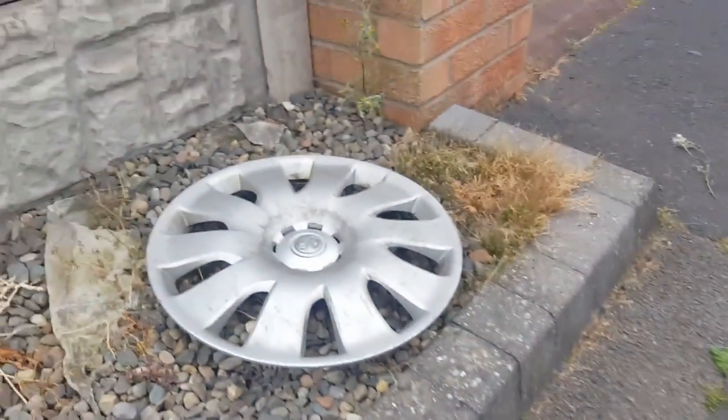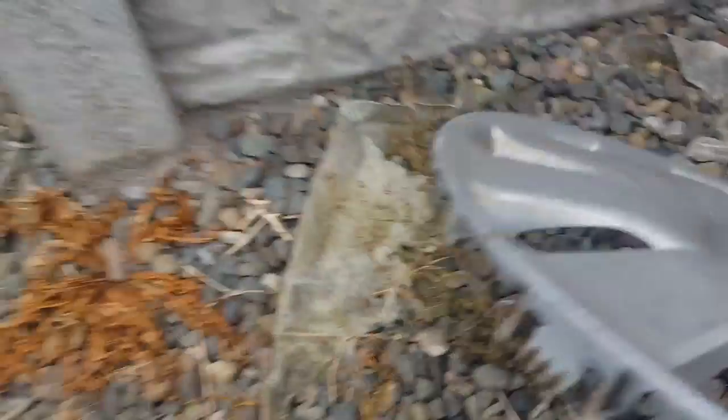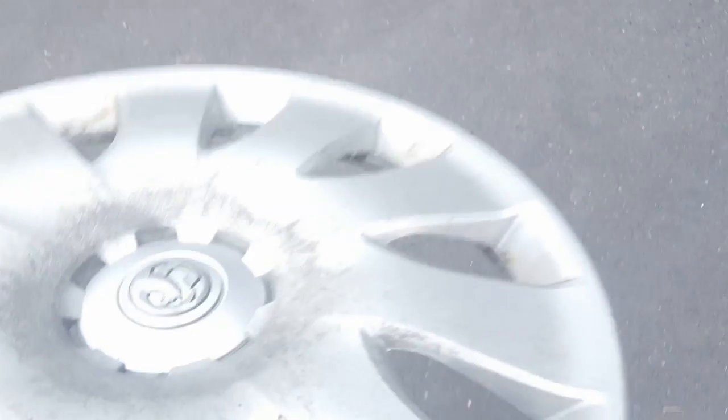Right, so this is the Toyota one — it's actually a Vauxhall. Let the camera focus. I didn't think it'd still be here, so I'm taking it. Yeah, they're good sellers. So yeah, there's the spark plug.